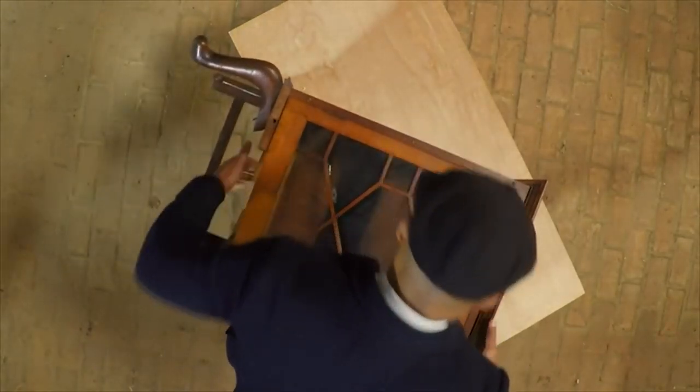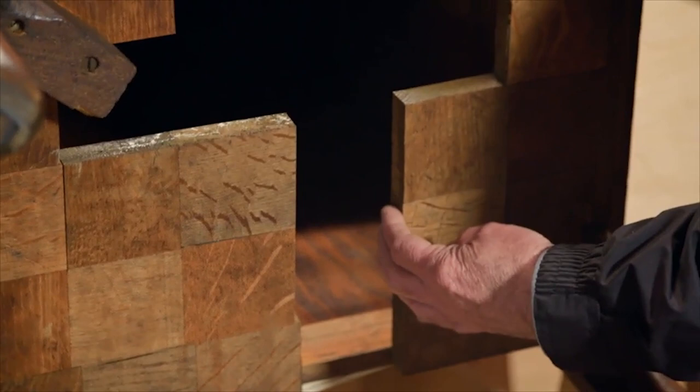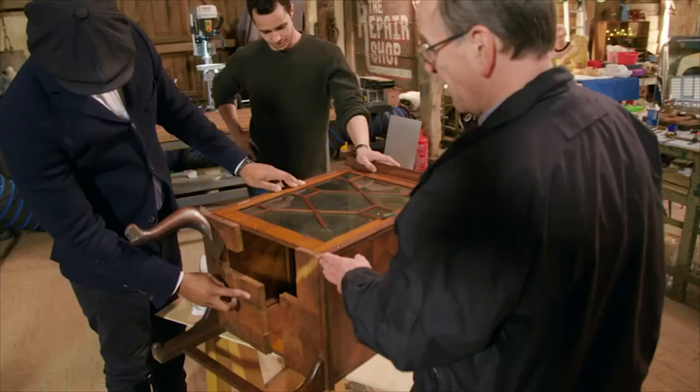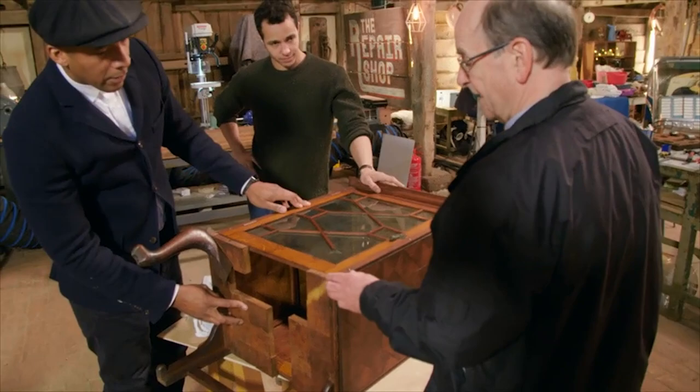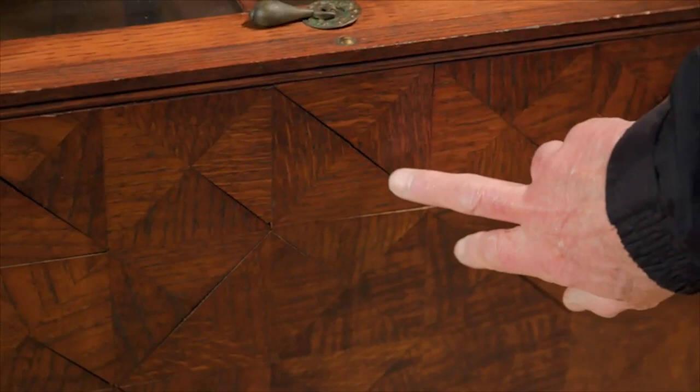My grandfather was a cabinet maker and he made this as a wedding present for my grandmother, and that would have been in about 1918. It's made of little bits of offcuts of wood. I think where my grandfather was working they were building an oak staircase and he kept all the little offcuts of wood — it's made, as you can see, of all these tiny blocks of wood, triangles and squares all glued together. Thrifty and very romantic.